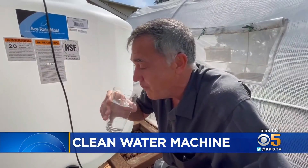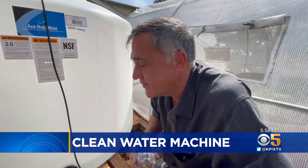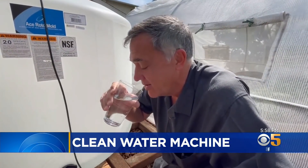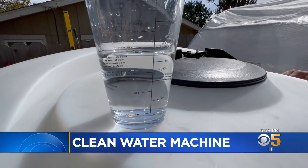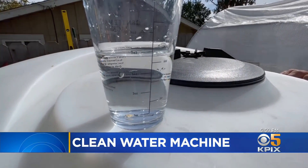It may seem like an extravagance to some, but he says it won't to someone who just ran out of water. It may not have been feasible in the past. It may not have been economically viable. But how much is a glass of water worth when you turn on the tap and nothing comes out?